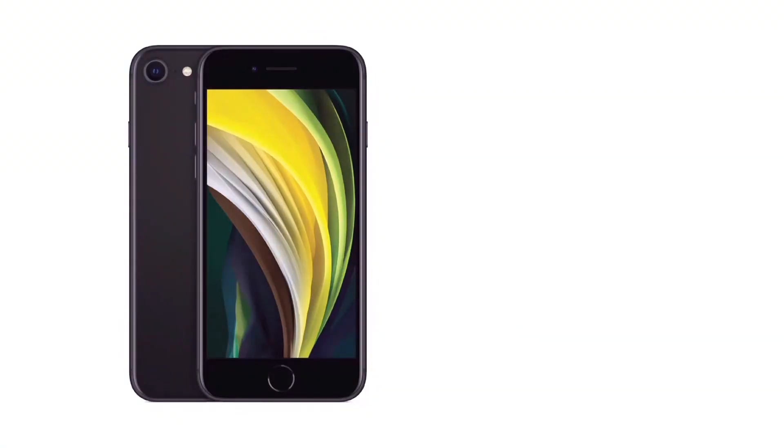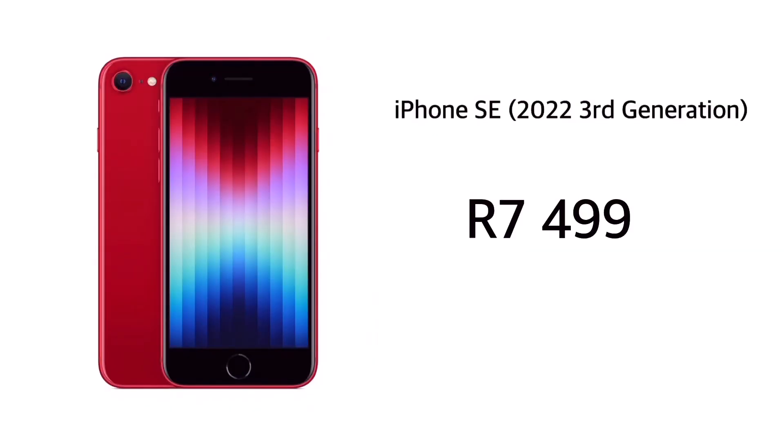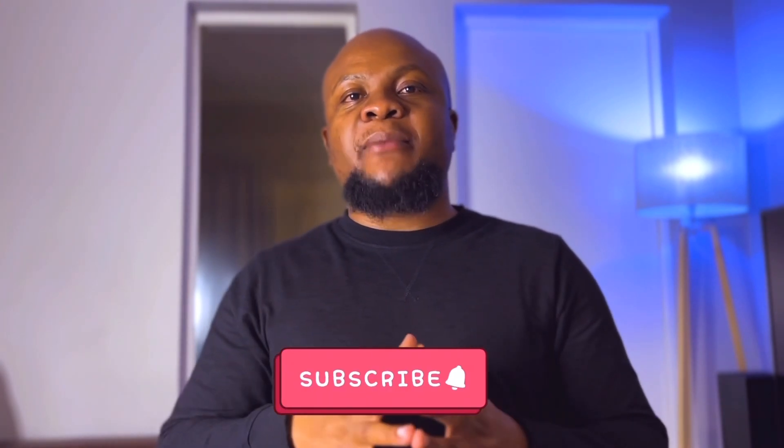If you're interested, the iPhone SE 2020 will cost you somewhere around R6,000 and the iPhone SE 2022 will cost you somewhere around R7,500. And if you like this type of content, be sure to subscribe and follow for more.